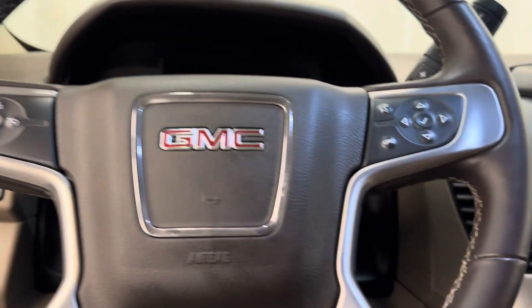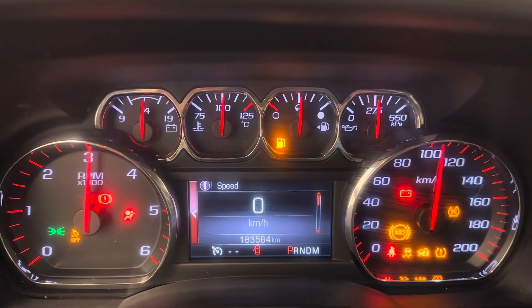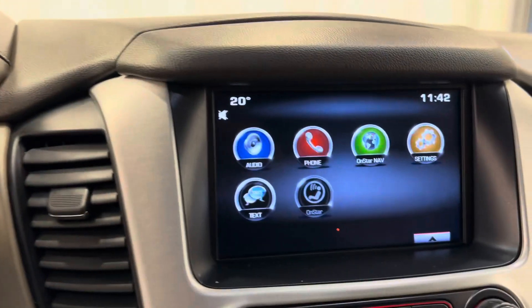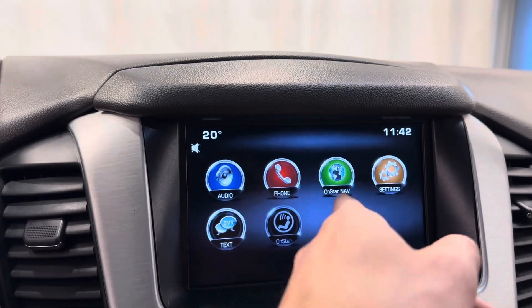Let's give it a start up. Nice bright display with a few different options — you can hook up your phone, Bluetooth, and OnStar.